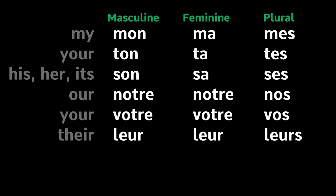My: Mon, Ma, Mes. Your (informal): Ton, Ta, Tes. His / Her / Its: Son, Sa, Ses. Our: Notre, Notre, Nos.